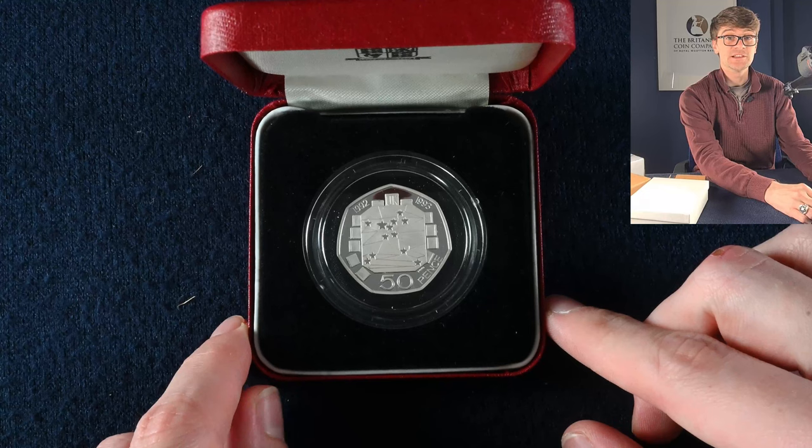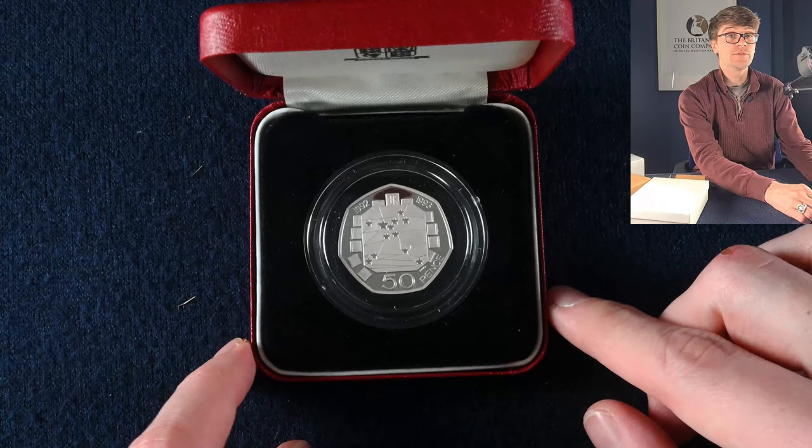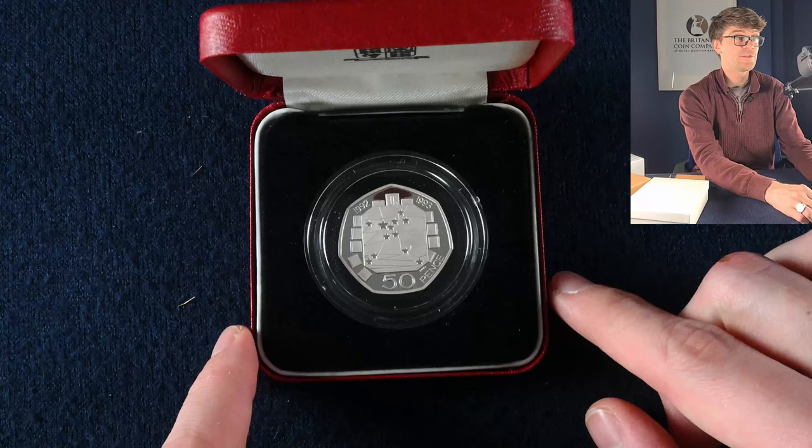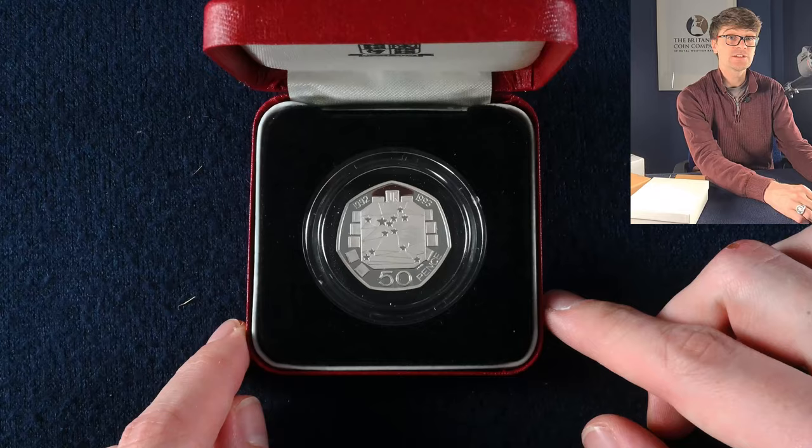This is the Presidency of the Council of Ministers — it's a dual dated coin because the UK's presidency spanned from 1992 into 1993 as well. This coin was put into circulation, and there were fewer put into circulation than the Kew Gardens 50p, which we all know is the one to find. But this is an older, larger size 50p — they weren't resized until 1997. Definitely not finding this one in circulation since it's a silver PAFED 50p. Absolutely stunning.